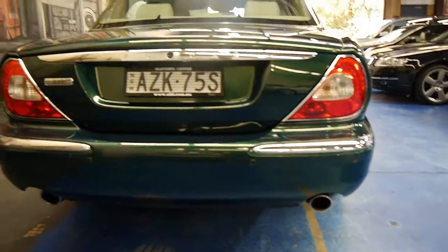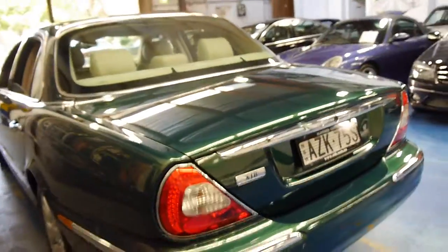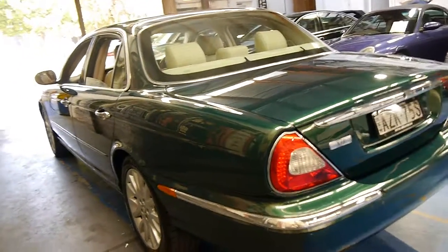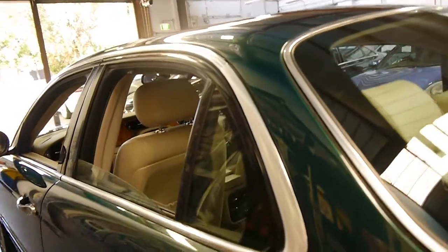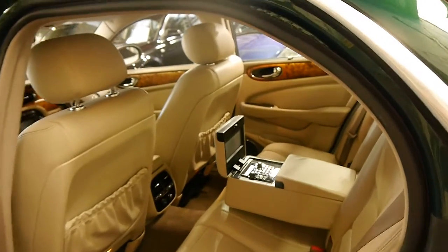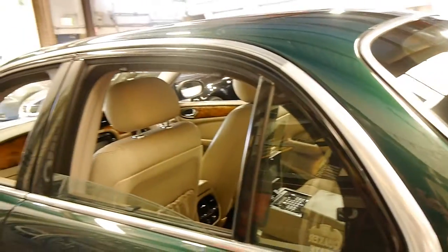It looks very similar to the XJR — you can't really tell except for the badge and the wheels. The XJR obviously has a bigger engine and bigger brakes also. These represent excellent value, and on a Jaguar, 159,000 kilometres is quite low. We just sold an XJ8 2000 model with 276,000 kilometres and that drove absolutely perfectly — sold to someone who drove it up to Queensland with no problems whatsoever.